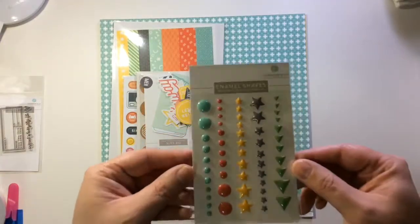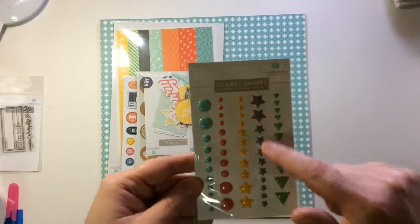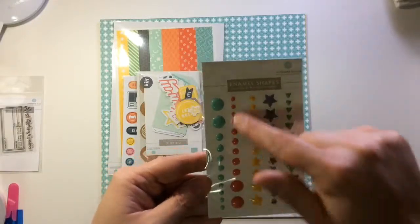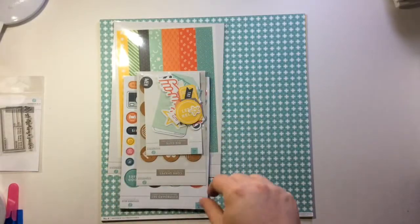We get some enamel shapes — I love these, these are awesome. You get triangles, you get stars, and then just your normal enamel dots. I love enamel dots.